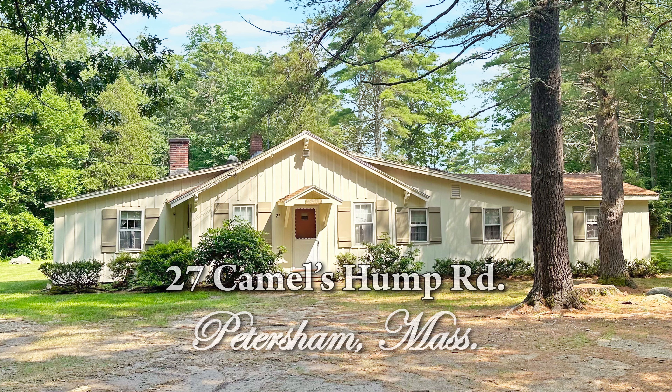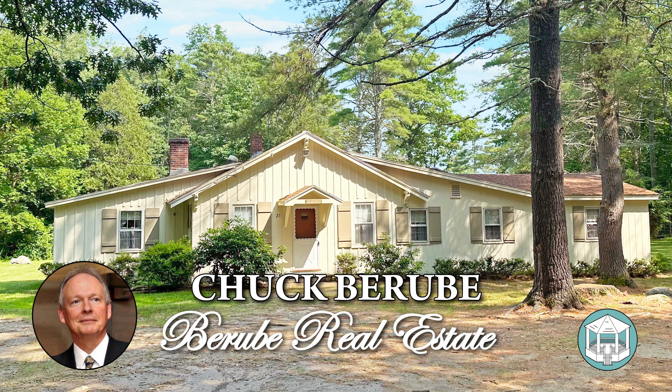Thank you for clicking on this video. Welcome to 27 Camel's Hump Road in Petersham, Massachusetts. My name is Chuck Bearaby of Bearaby Real Estate, and I have the honor of representing this property for sale on behalf of the owners.